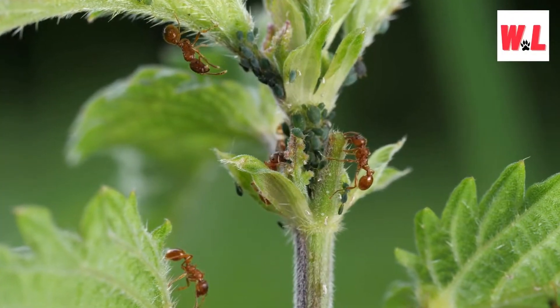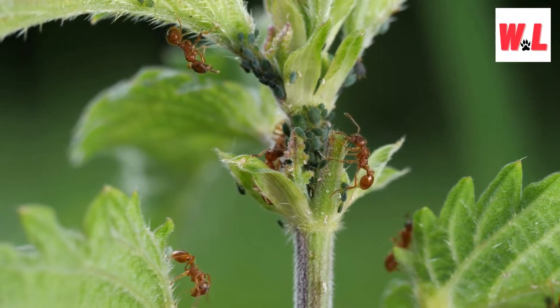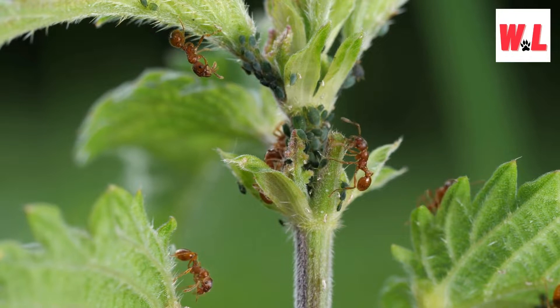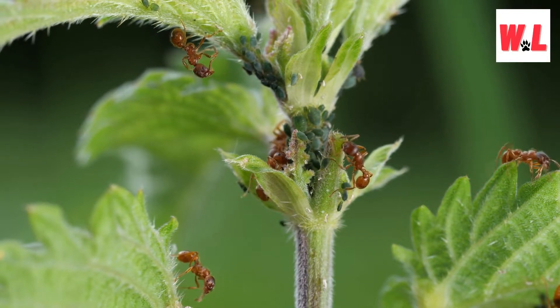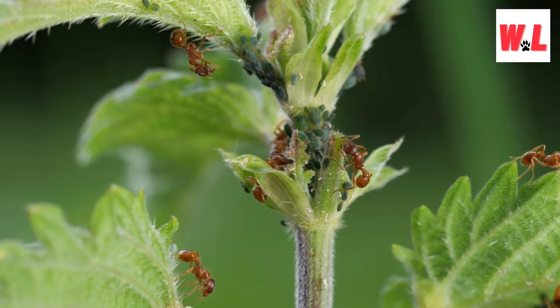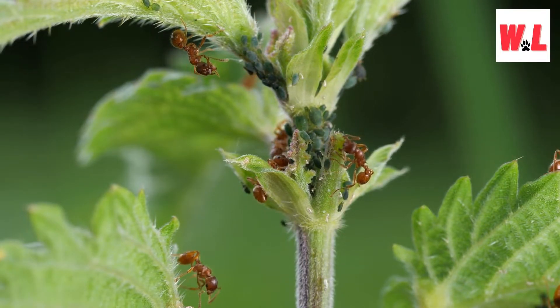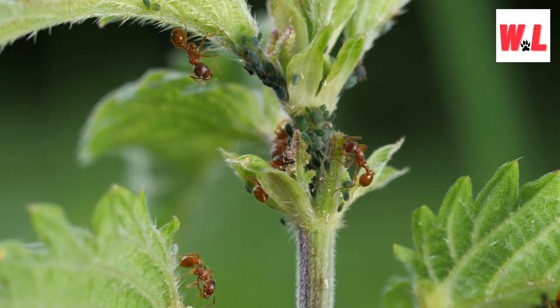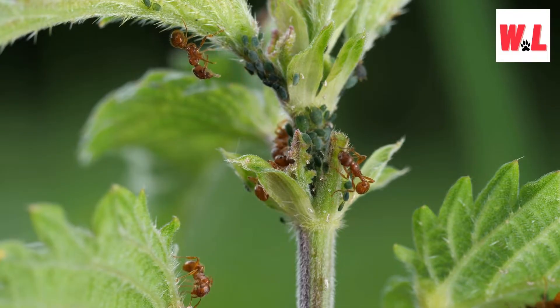Let's start our journey into the fascinating world of fire ants by delving into their scientific and common names. Meet Solenopsis invicta and S. richteri, the dynamic duo commonly known as imported fire ants. These little critters didn't exactly buy a plane ticket to North America — they hitched a ride, probably around a century ago. While you might casually call them fire ants, their scientific and common names provide a glimpse into their origin and characteristics.